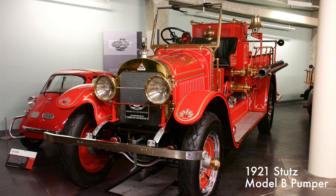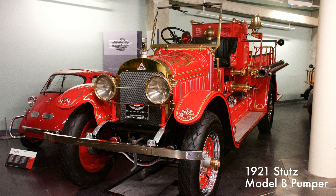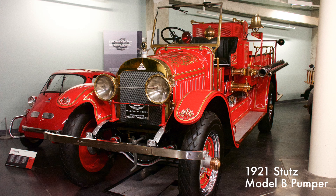This early fire truck had a 558 cubic inch six-cylinder engine producing 54 horsepower. Harry C. Stutz founded the Stutz Fire Engine Company in 1919 after he was forced to sell his original Stutz Motor Company. This particular pumper was commissioned in 1921 by the Indianapolis, Indiana Fire Department, where it remained in use until 1962.